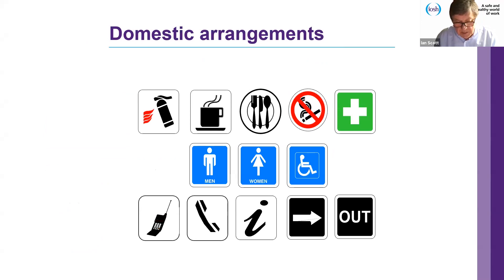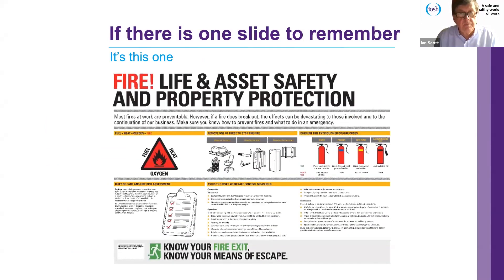The other principles we'll cover in this series include fire prevention, fire precautions, fire investigation, designing for fire safety, using modern technology, and an update on fire safety legislation and guidance. We have about 21 slides to cover in approximately 40 minutes, leaving some time for discussion and questions.